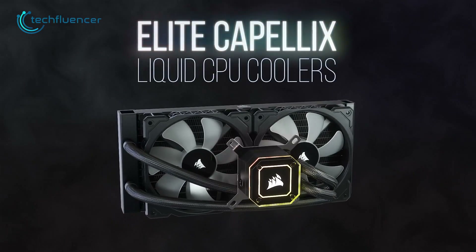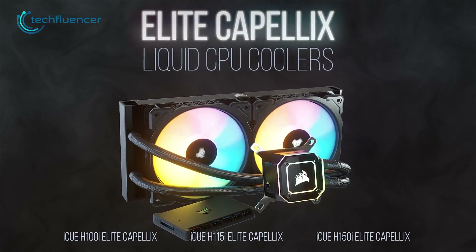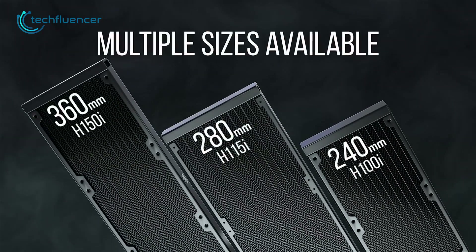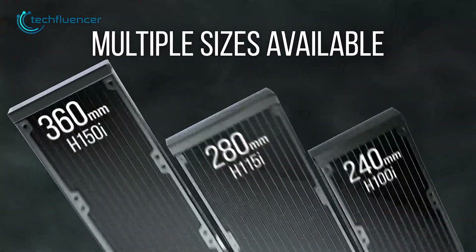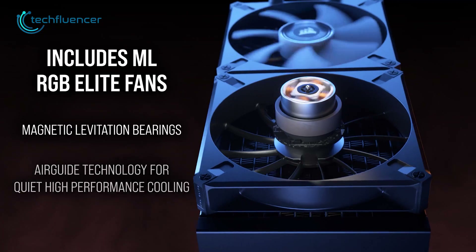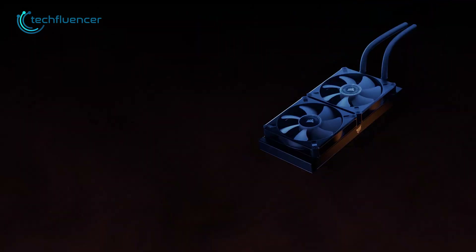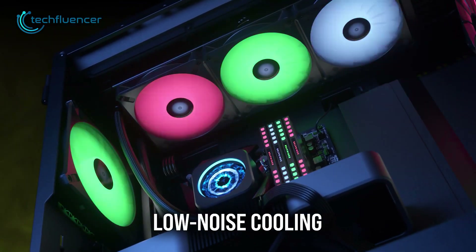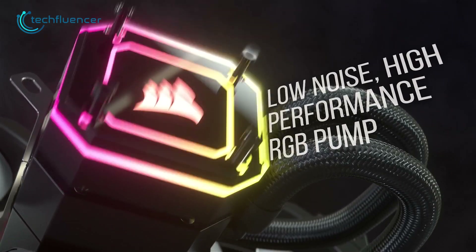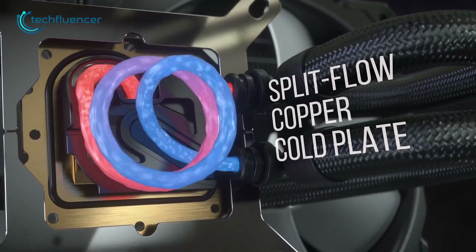Our next recommendation is the Corsair iCUE H150i, which includes a variety of RGB customization options and a sleek LED CPU block. This 360mm radiator has three 120mm fans that can reach a maximum speed of 2400 RPM and includes a 0 RPM mode at lower temperatures. Despite the fast fan speed, this radiator operates with surprisingly low noise levels ranging from 10 to 37 dBA. As a premium AIO liquid cooler, the H150i has the potential to provide excellent cooling performance for your Ryzen 9 7950X3D builds.